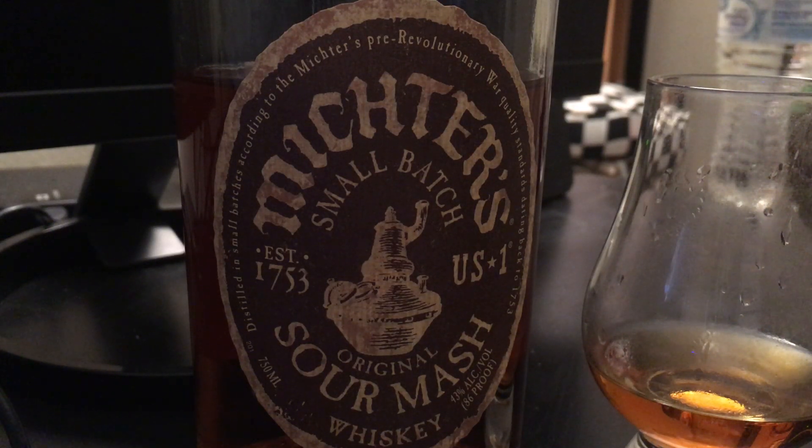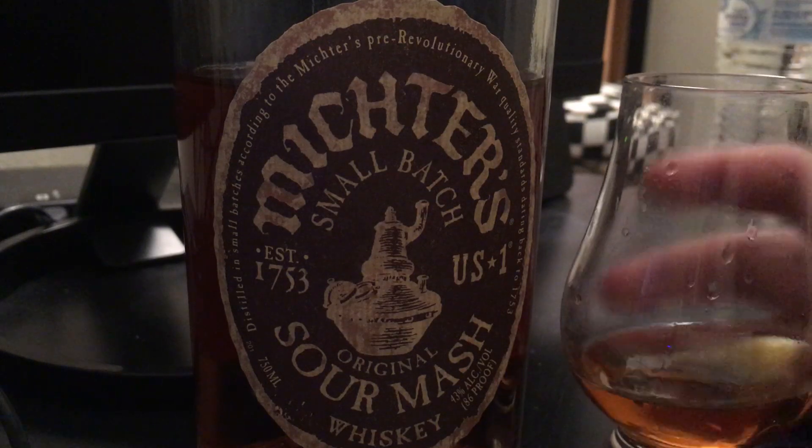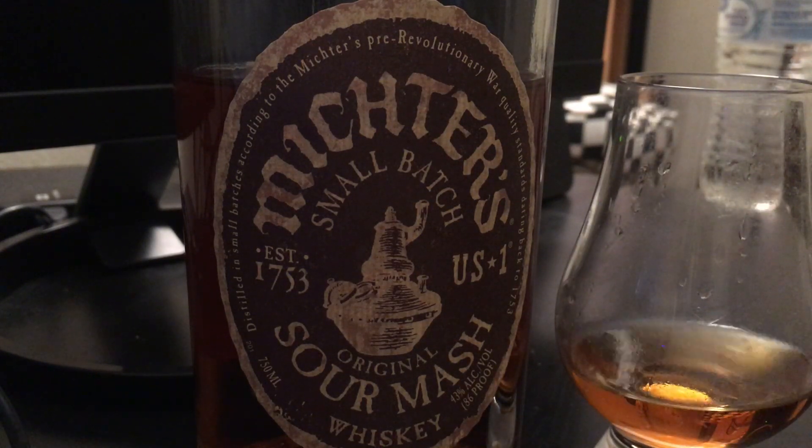Just a little note in advance: you're probably going to hear some noise in the background — I have the Penguins-Flyers game playing, so sorry in advance for that. My goal is for these videos to be pretty short, just a little overview of what we get here. As you can see, I already have myself a little pour in a Glencairn glass. Always use a Glencairn glass if you're doing tastings.